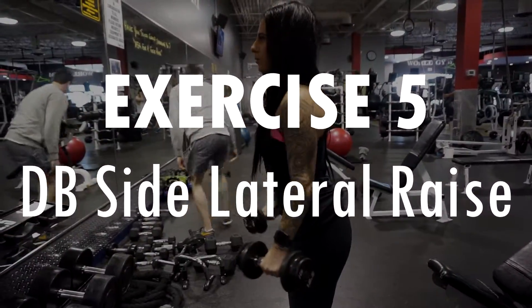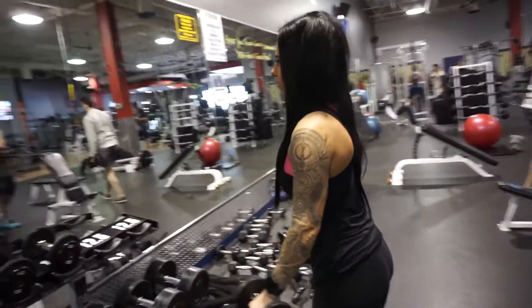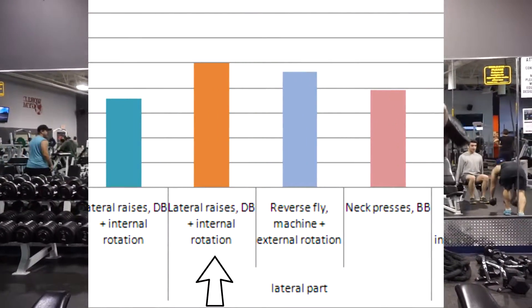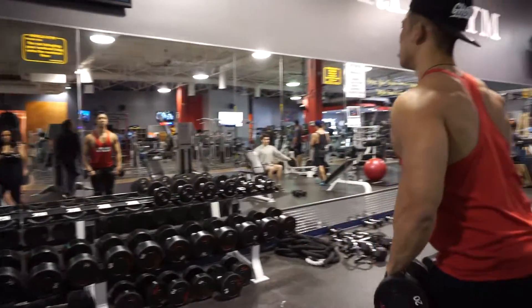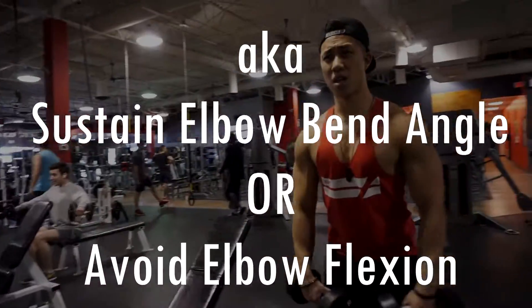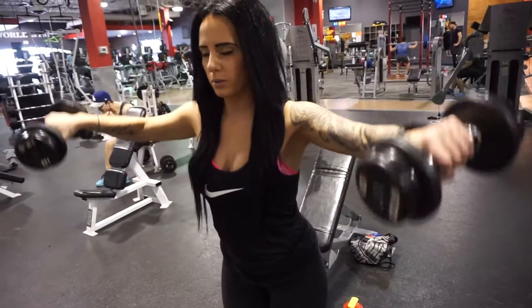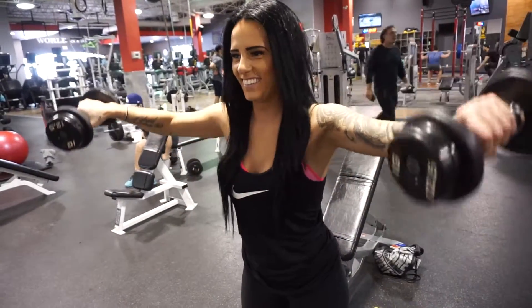Next we perform the dumbbell side lateral raise. This movement only involves a single joint, which isolates the deltoid. In 2000, Busky Z et al. found the highest activation in the side delt with this movement. For highest activation you want to sustain elbow extension, as flexion in the elbow can reduce activation up to 50% — in other words, avoid bending at the elbow. To further increase side deltoid activation, perform shoulder abduction with slight internal rotation of the arms, almost like you were to pour out a drink.